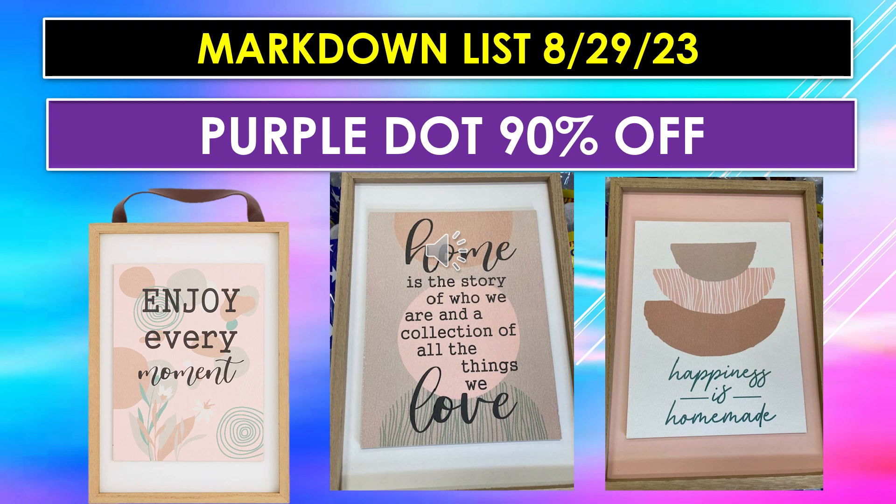These are three pictures. Part of what they did this time was things in a more natural color palette, which is a very nice selection. The first picture on the left says 'Enjoy Every Moment' — it's got a peachy background, nicely done with a raw wood frame. The middle one is a little bigger and says 'Home is the story of who we are and a collection of all the things we love,' done in light brown tones. The one on the right says 'Happiness is Homemade,' done in peachy and brown tones in a nice wooden frame — a larger wall hanging.